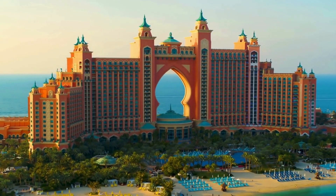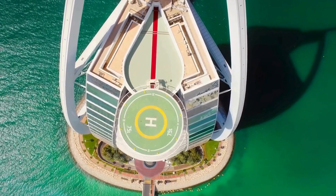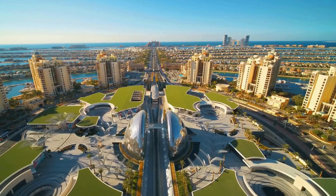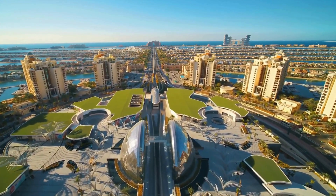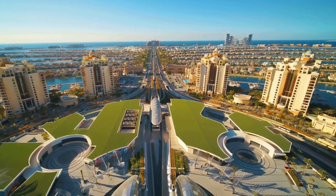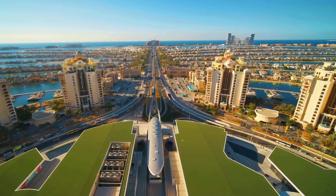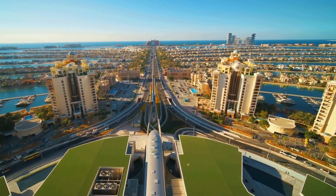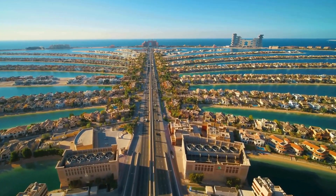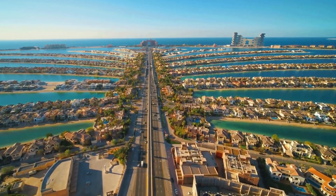I spent ten days inside Dubai's water crisis, and what I discovered will seriously blow your mind. You see the sparkling towers, the fancy fountains, and the green golf courses. But here's the real deal. Dubai has no rivers, no lakes, and almost no rain. Every drop of fresh water comes straight from the sea — a city in the middle of the desert powered by ocean water. I had to find out how they pulled it off, so I went deep inside.